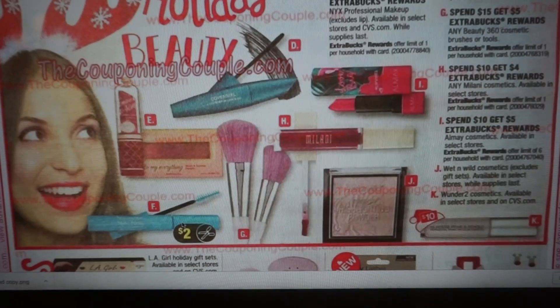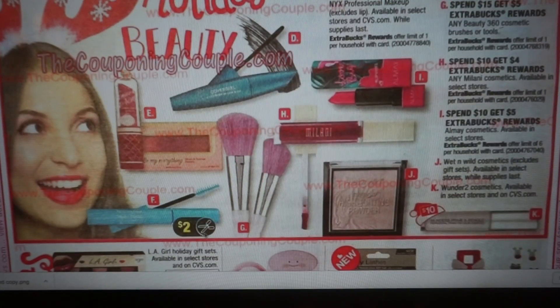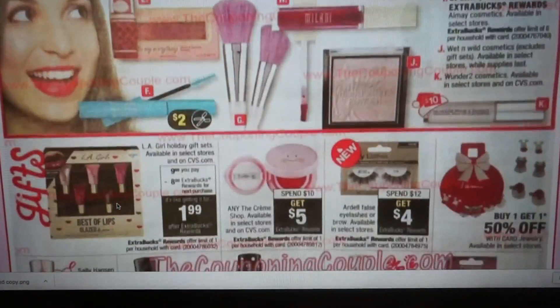Neutrogena is buy two, get $6. We're probably going to be getting some Neutrogena coupons in our inserts based on the scissors icon in the ad. One big tip for couponing prep is checking out an insert preview — I try to post mine on Tuesday if one is available. Check back on my channel to see a coupon insert preview; it really helps with planning your deals.